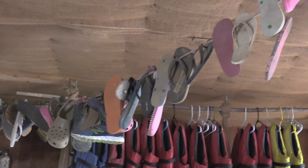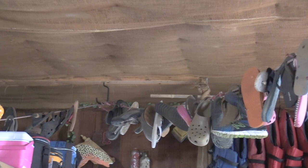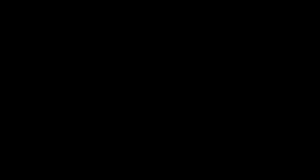Inside the shop we have old shoes hanging from the ceiling — every one came out of the river during a trash cleanup. We use these to show people you need proper shoes that grip, not flip-flops, Crocs, jelly shoes — and I think there's a pair of high heels up there too. You have no idea what people show up in to go down the river.